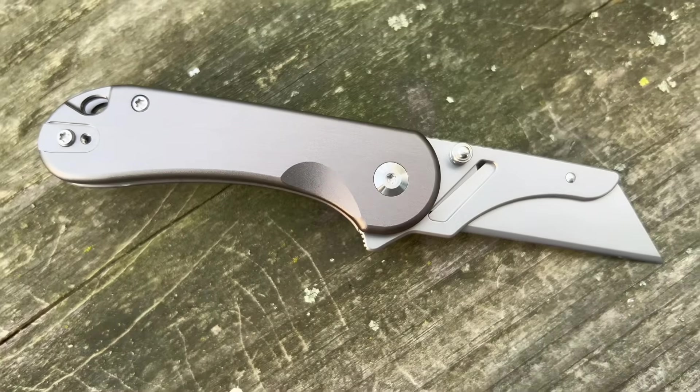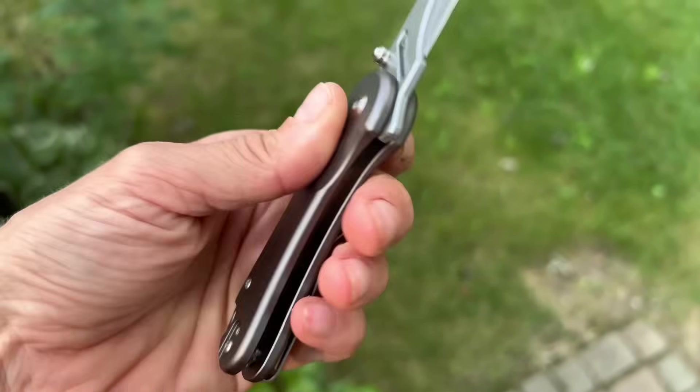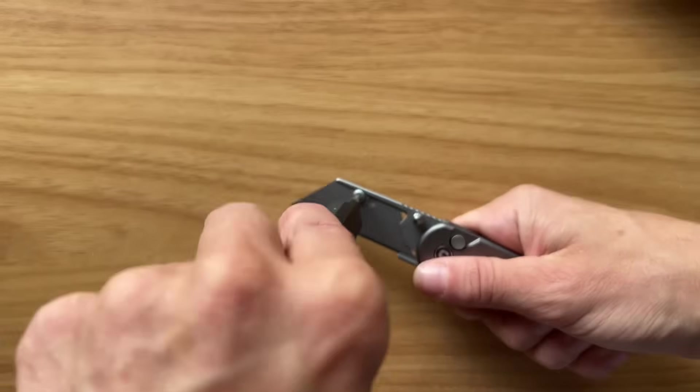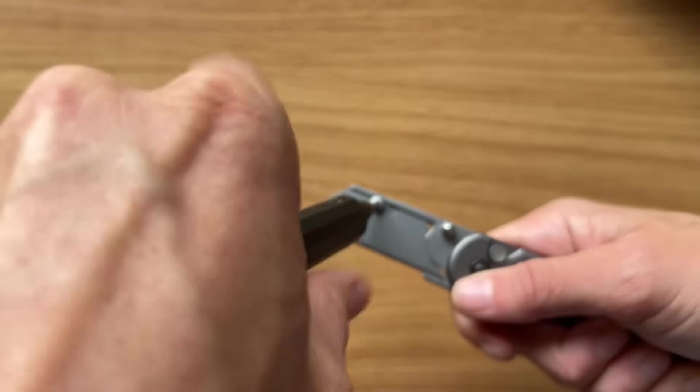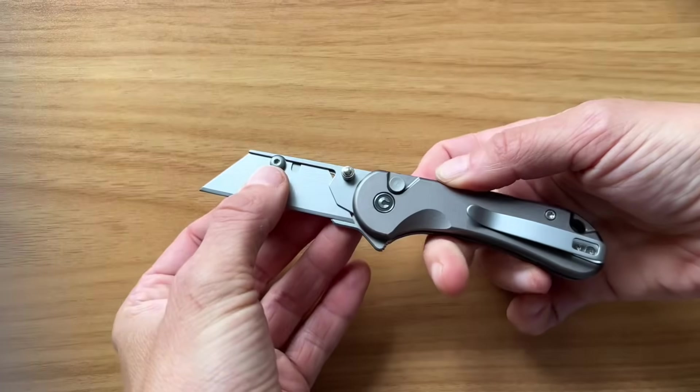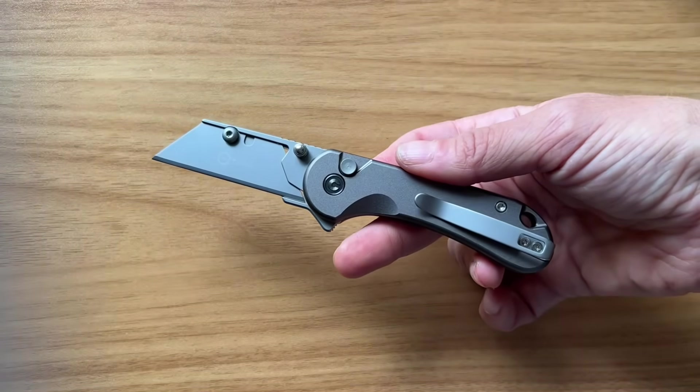Next up, a very new knife and a recent top seller for Civivi has been the Elementum Utility Blade. Utility blades have been really popular this year, and Civivi jumped right on that. They did it very well by making it not only a flipper tab, but also a button lock deployment. So if you want a fancy razor blade, you can get this one. It's very reasonable at $50. You can also change out the razor blades, which is very easy to do. It is an aluminum handle, so it's nice and lightweight.